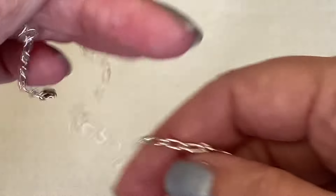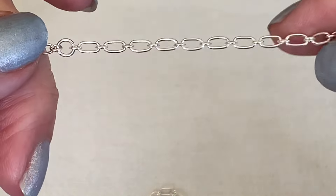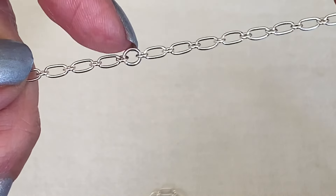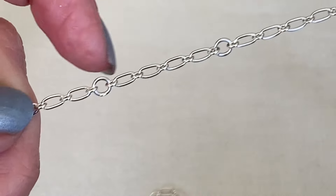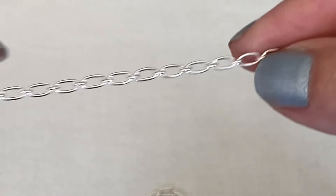And this is the clasp. You can kind of link it into any of these round ones, and you can adjust the length of this necklace.